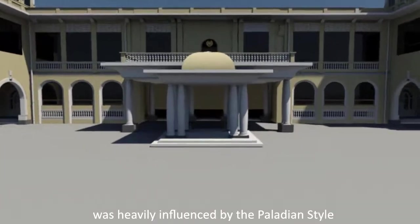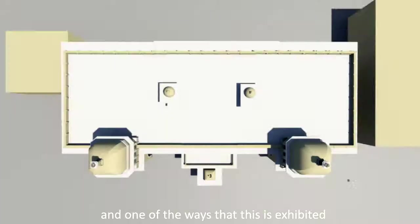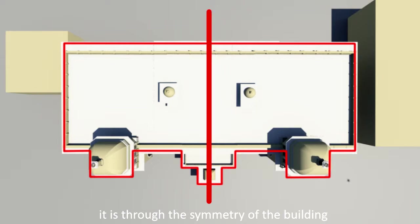The design of the Astana Negara was heavily influenced by the Palladian style, and one of the ways that this is exhibited is through the symmetry of the building.